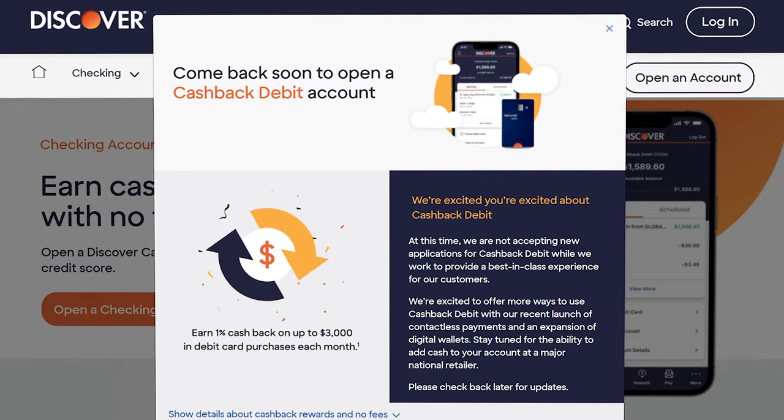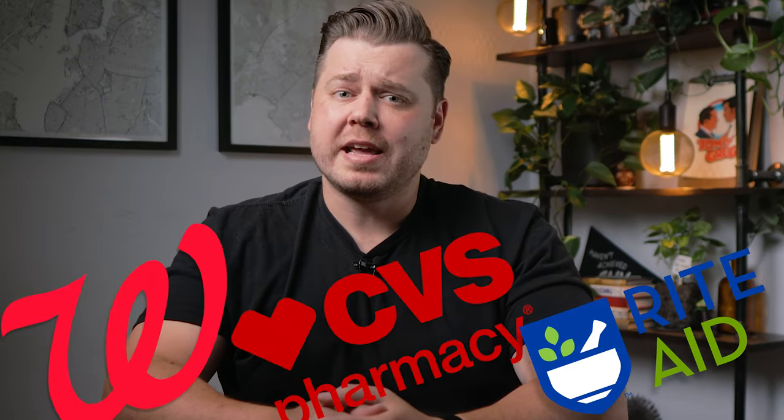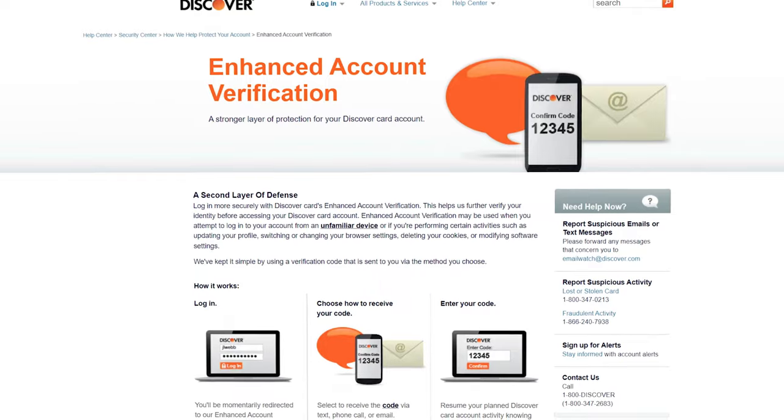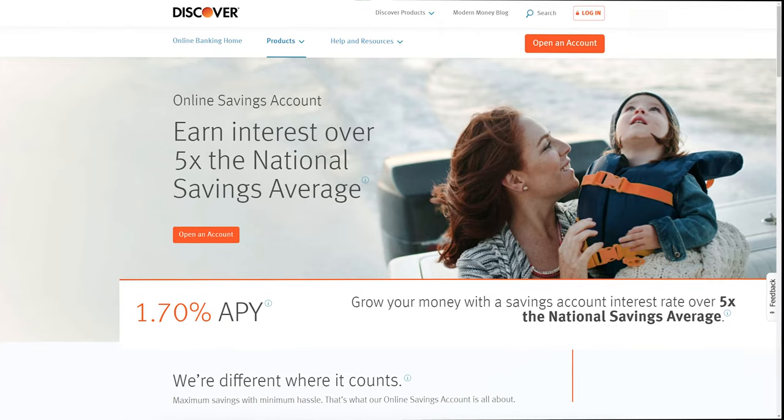At the time of recording, Discover is not accepting new applications, but they're rolling out new features they'll share more about on September 1st. A sentence that really caught my eye is to stay tuned for the ability to add cash to your account at a major national retailer — likely a drugstore like Walgreens, CVS, or Rite Aid, maybe Target. Discover adding this cash deposit feature would make them a lot more competitive with the Capital One 360 checking account and lessen the need to have an account with a brick and mortar bank.